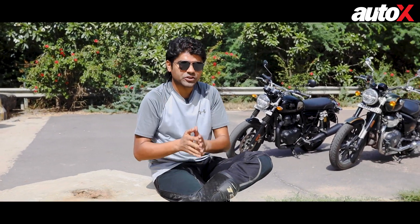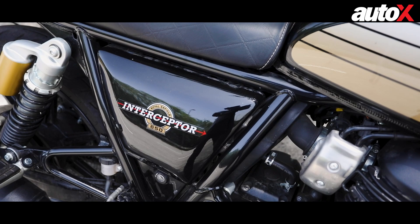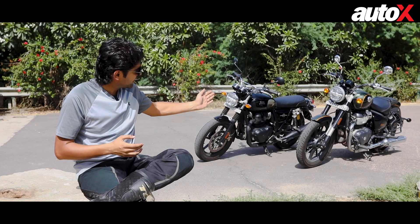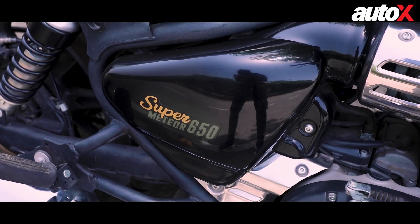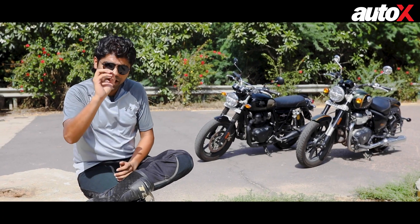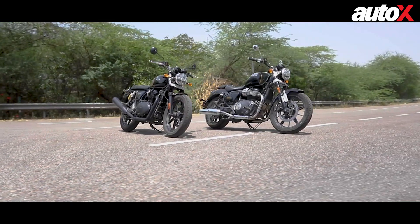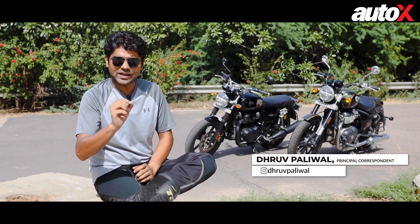If you want a big yet friendly motorcycle to ride, we've got two options for you. The Royal Enfield Interceptor 650 has been around for a long time, but in 2023 Royal Enfield has given it an update, making it a fresher motorcycle. On the other side you have the Super Meteor 650, a brand spanking new motorcycle from Royal Enfield. We have to decide which one of these big yet friendly motorcycles is going to work better for you. I'm Dhruv Paliwal, you're watching AutoX — let's get started.